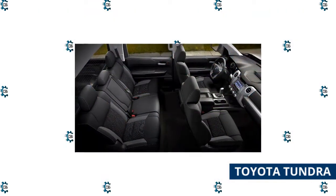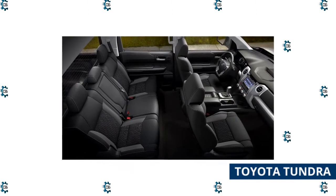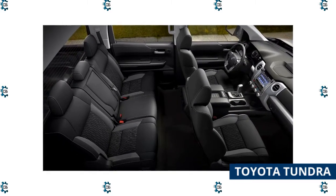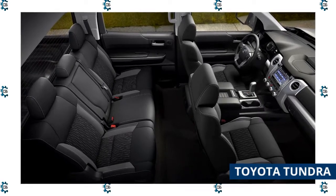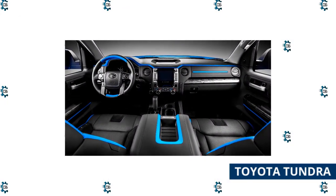The normally aspirated V8 engine has been phased out, and each Tundra now comes standard with a twin-turbo V6 engine rated at 389 horsepower and 479 pound-feet of torque. For the environmentally conscious buyer, a hybrid powertrain based on the 3.5-liter engine is also available, producing 437 horsepower and 583 pound-feet of torque.